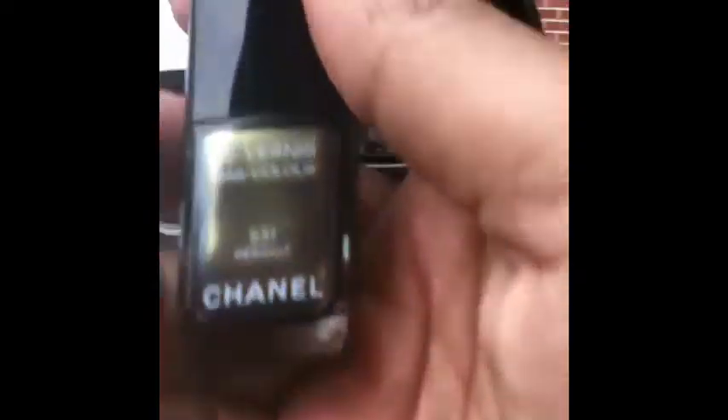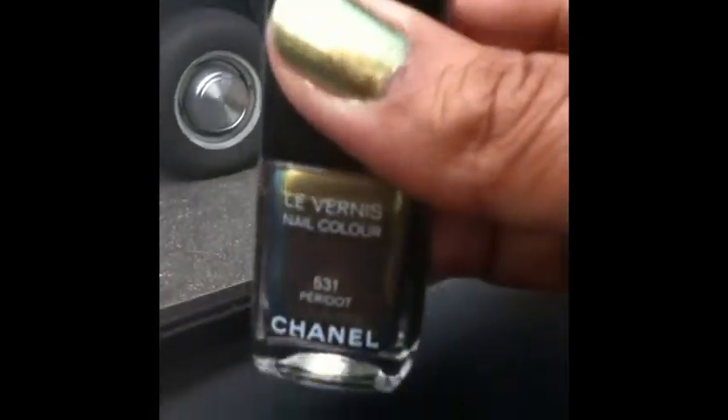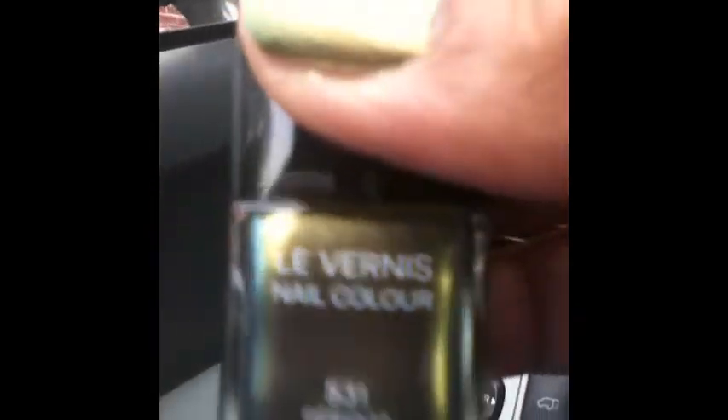This is the bottle — it's kind of hard to see in this light. It's a gold color depending on how you hold the bottle. Sometimes it looks gold, and then if you turn your hand the other way it looks green.